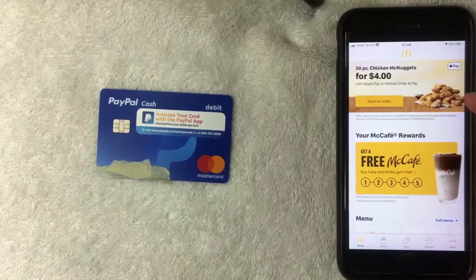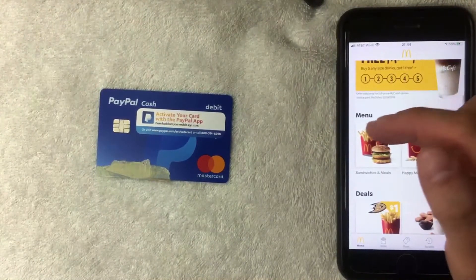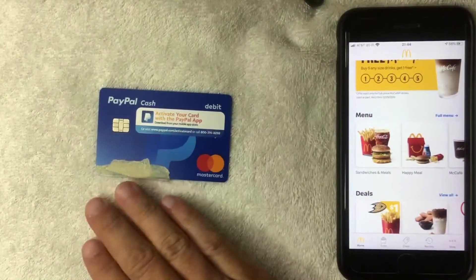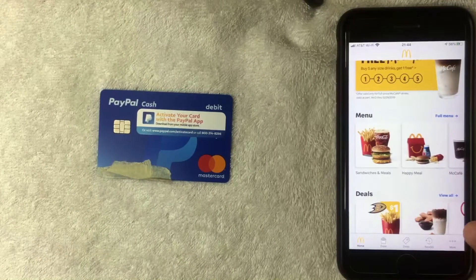On the home screen you'll see various specials that they're running — right now they're doing 20-piece chicken nuggets for four dollars, which is pretty cheap. If you scroll down a little bit further you can check the menu for your local McDonald's. But if you want to try to add your PayPal Cash Debit Mastercard into the McDonald's app, you want to click on the button on the bottom right called 'More' — it has three little dots on it.